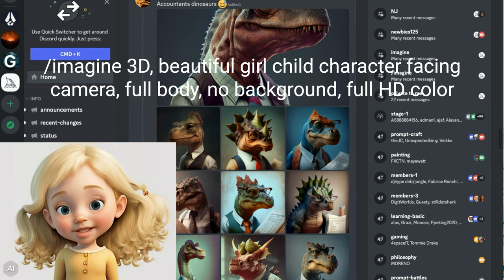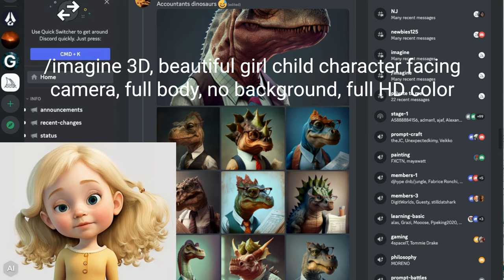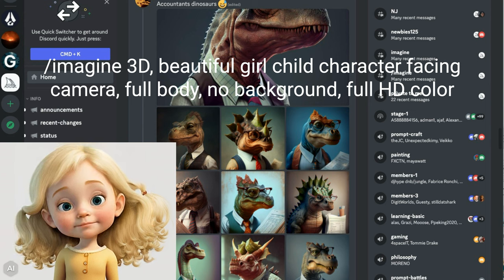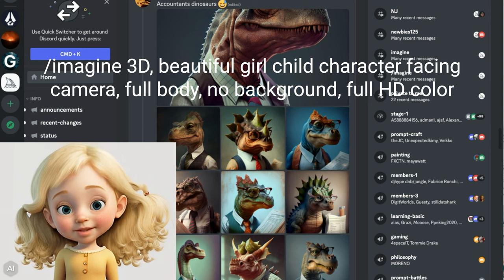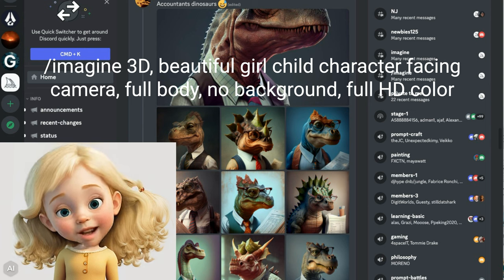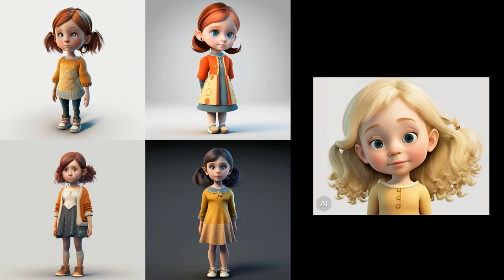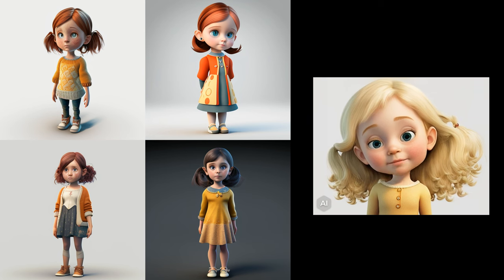So we are in Midjourney now in something called a Discord server. Grandpa entered the following prompt: imagine a 3D beautiful girl child character, facing camera, full body, no background, full HD color. Grandpa has Midjourney set up to produce four images at once — and here they are. I told him I think they have weird eyes, so he changed his prompt.